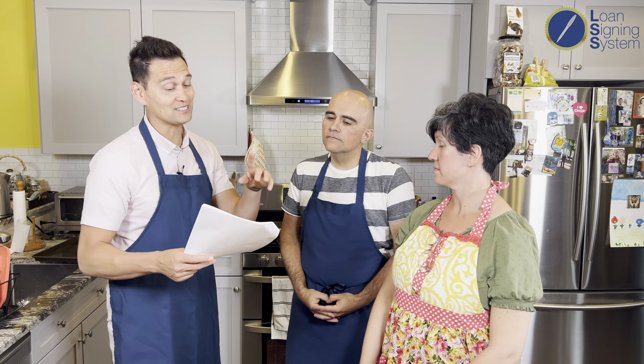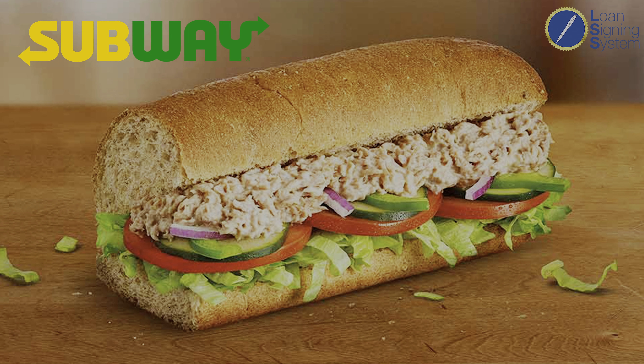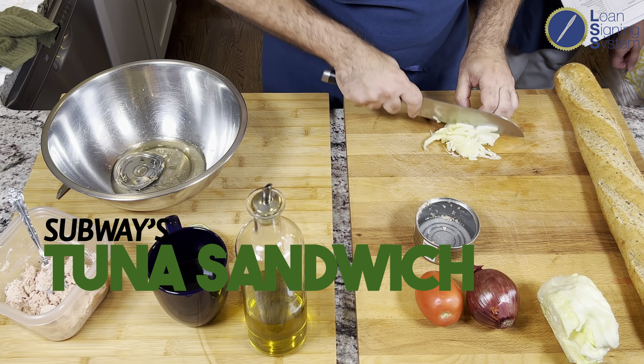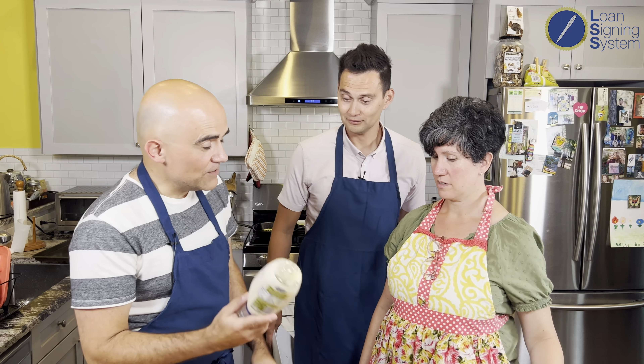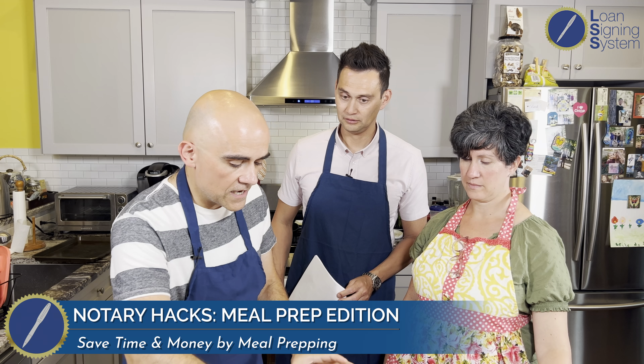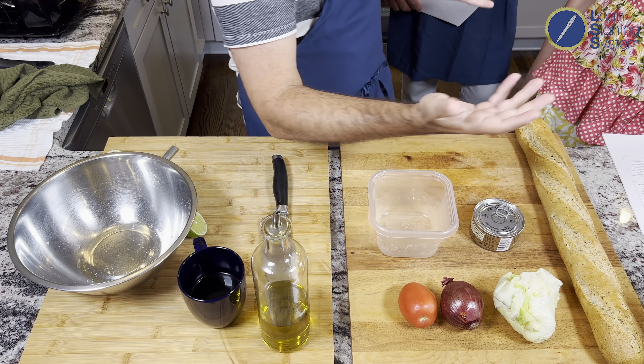Next on the list: a Subway tuna sandwich. We're going to compare a Subway tuna sandwich cost to what it costs to make at home. We're making a six-inch, using a multigrain Italian bread — not expensive. You can get about three to four sandwiches out of one loaf. Using a good quality tuna packed in olive oil is recommended — a little more flavor, and you don't need to add as much mayonnaise.